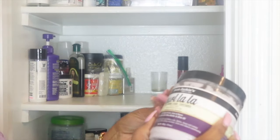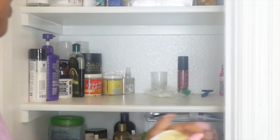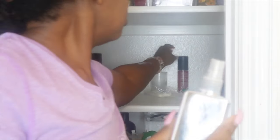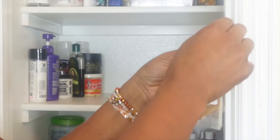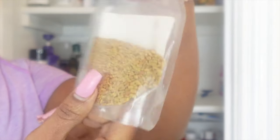Aunt Jackie's curl la la custard. Curling cream — there is nothing in here — trash. Was looking for this. Some kind of shine serum. Oh, I have fenugreek seeds! I'm gonna make me some more fenugreek oil — I forgot I even had fenugreek seeds!